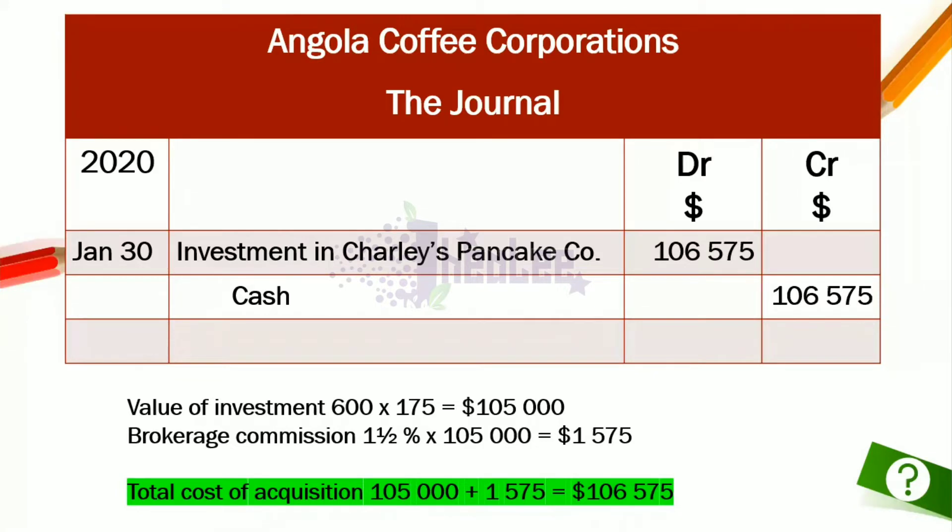If the question indicates that the narrative is not required, you would leave it out. But since no such indication was given, we record the narration. The narrative for the January 30th transaction is: purchase of investment. We'll now move into the next transaction.